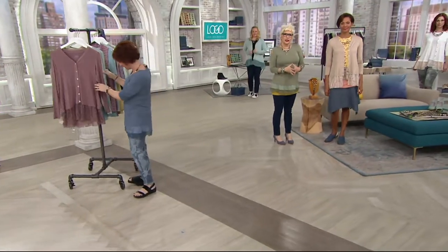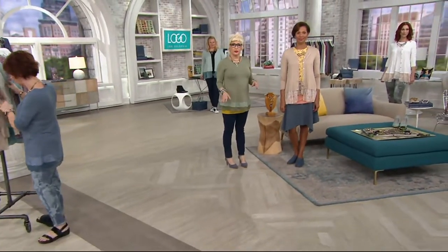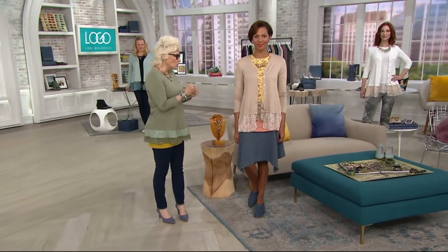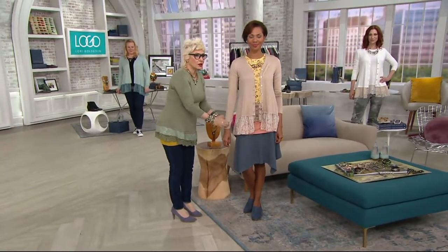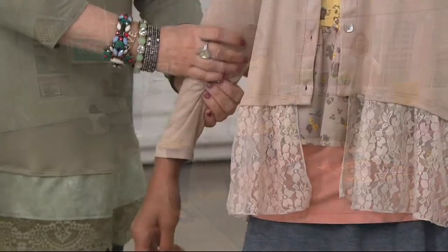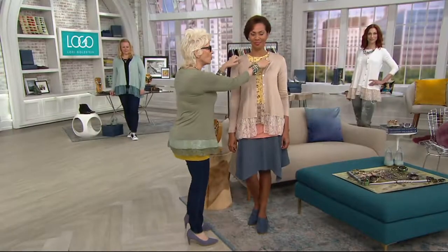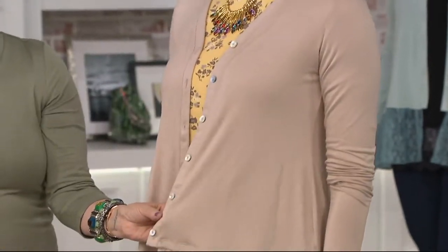I'm going to put one on. These cardigans in the rayon spandex are what are always in our bags for the summer — they roll up to nothing. This has the long sleeve, and yes, it's long enough for Miss Stacy, which tells you the length is perfect. The proportion's great. It's got that wonderful V-neck. You've got the six mother of pearl buttons.